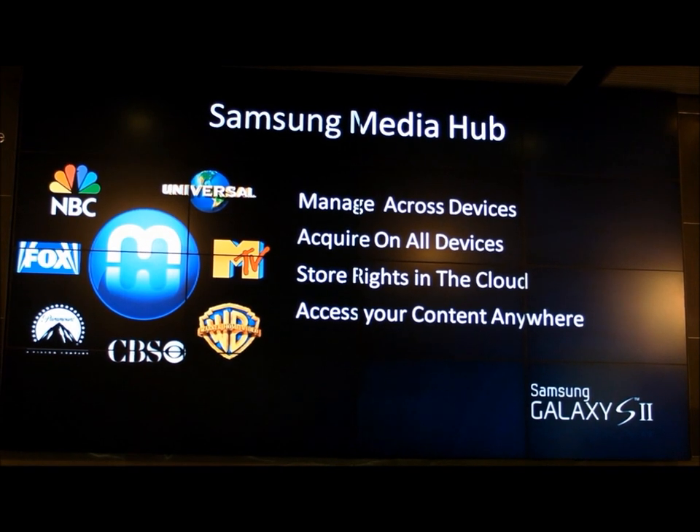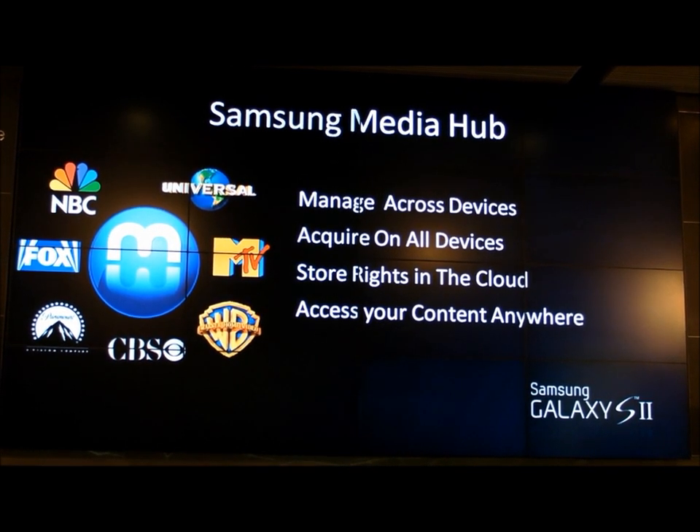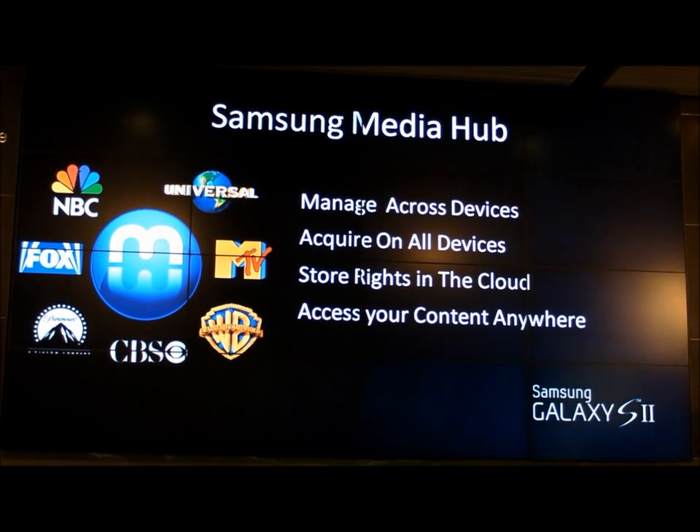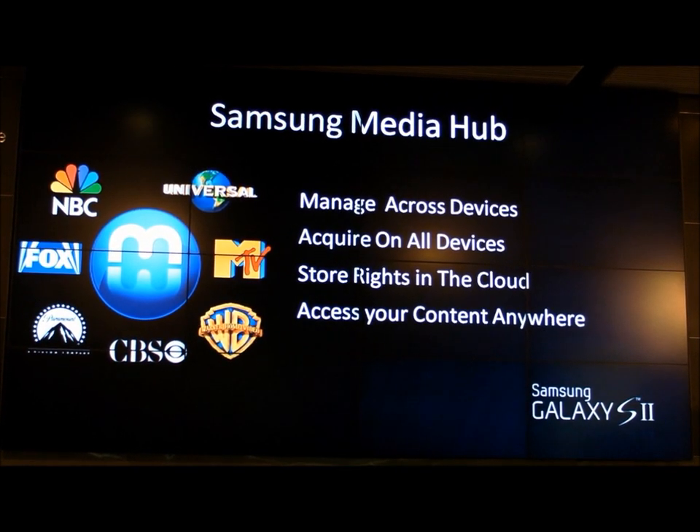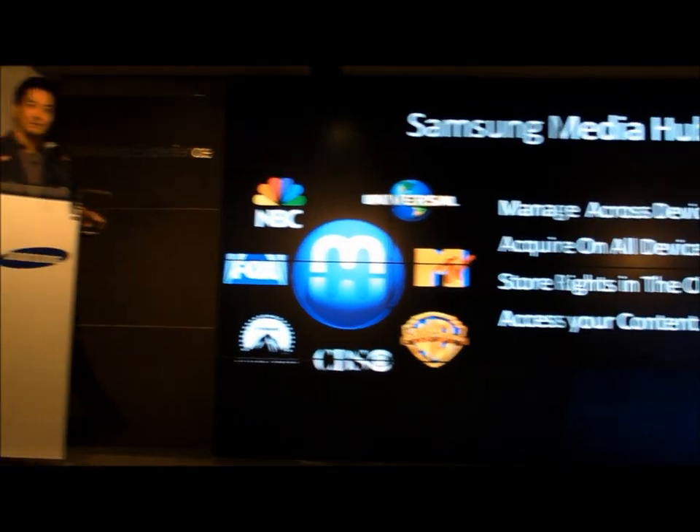You can acquire content on any device. Third, you can store rights in the cloud — this is actually the first commercial release as an OEM to deliver this kind of capability. What this means for you as a consumer is you have the ability to buy content one time and then consume it again on another device without paying again. And fourth, you can access that content anywhere.